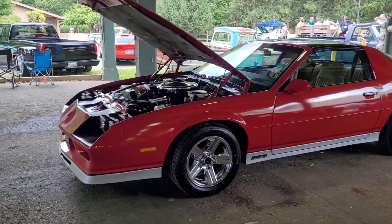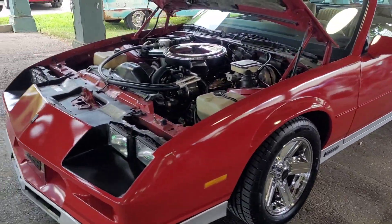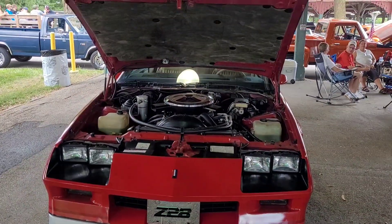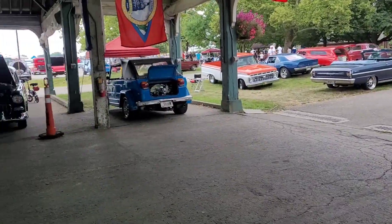Very clean third gen. Early 80s model. Man, there's cars everywhere.